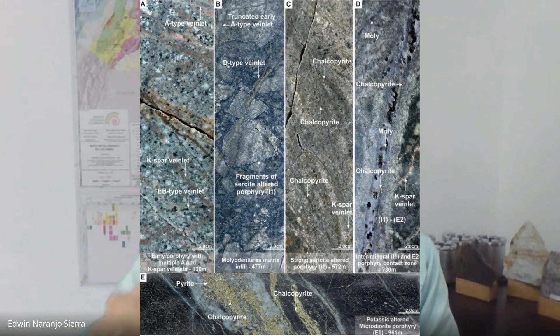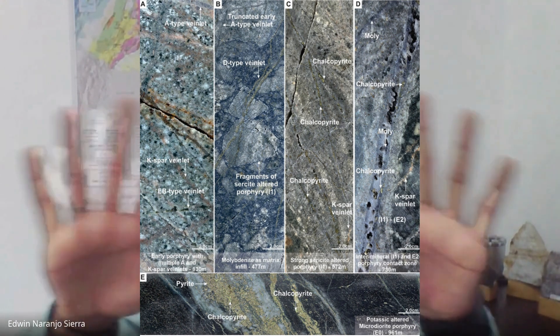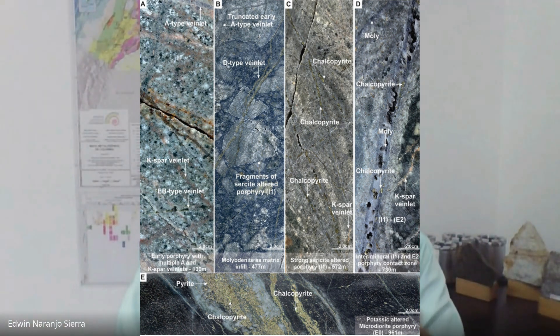We are in the same Jurassic belt as different porphyries right down south of Mocoa — that's Mirador, Guarinza, San Carlos, Panaza. And geology doesn't need political boundaries. That belt, the vein evolution, the vein density, and the geophysics we ran a couple of years ago covering the whole property all tell you that this could be a district-scale system.